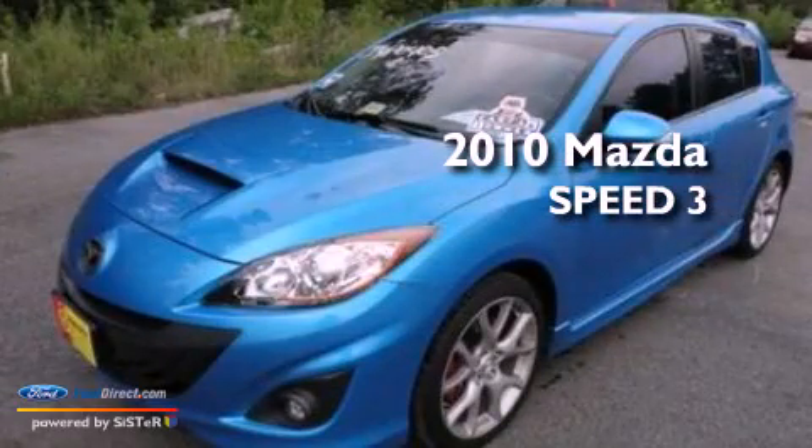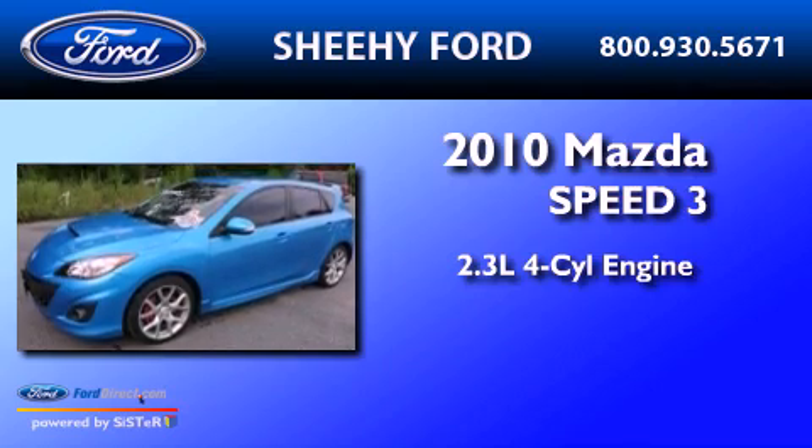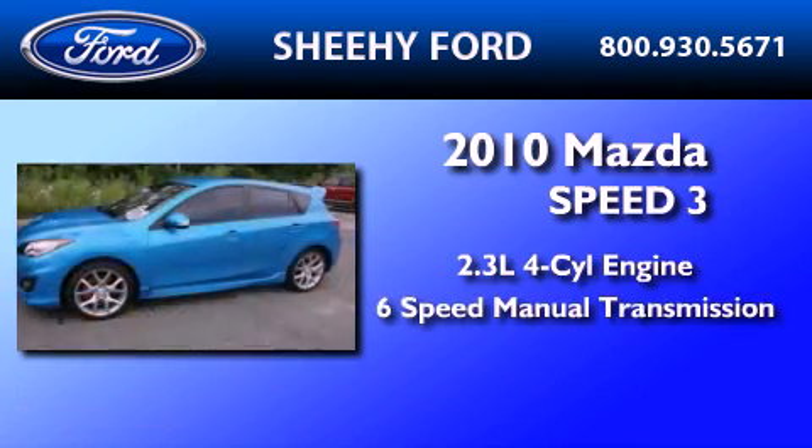This is a 2010 Mazda Speed 3. It features a 2.3-liter four-cylinder engine and a six-speed manual transmission.